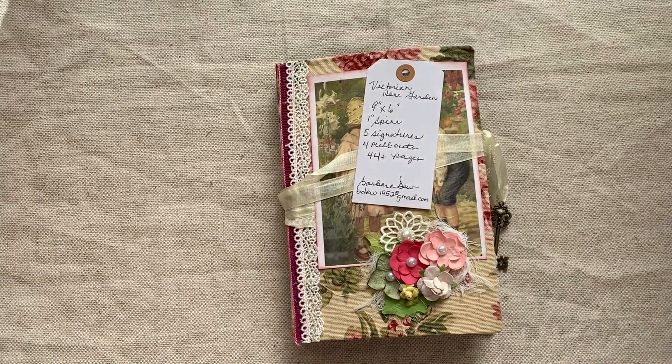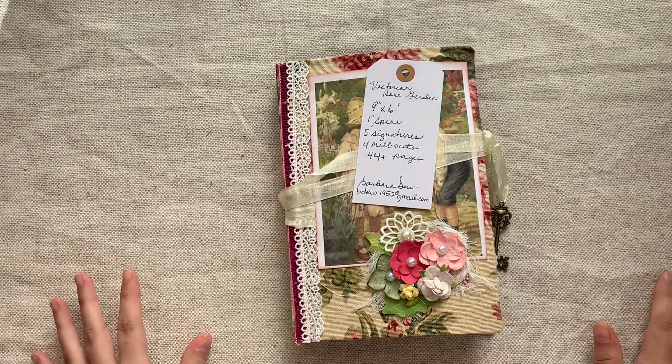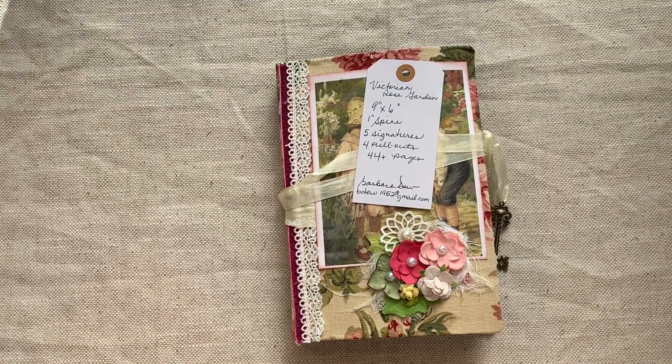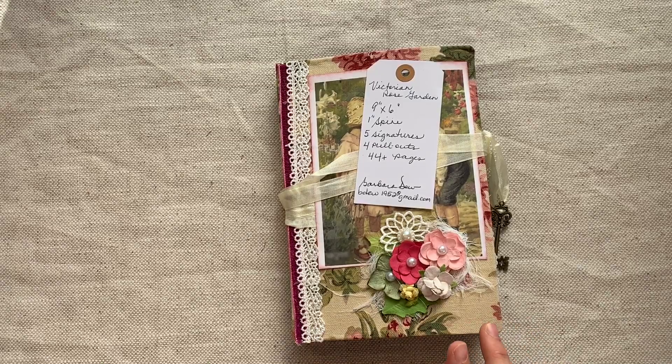Hello, this is Lindsay, welcome back to my channel. I have another marketplace video to share with you. I have so many wonderful journals just waiting to find homes, so I thought I'd get through as many as I could in the next few weeks. We're going to start off with four journals by Barbara, and then after that we have a few more journals from another artist named Yesenia.